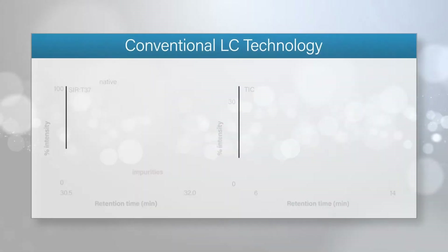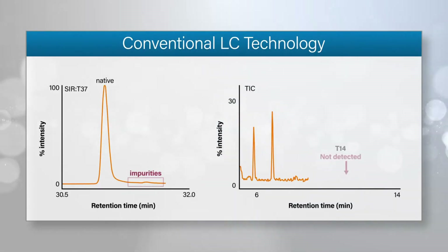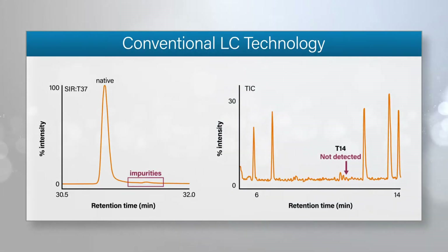These secondary interactions can lead to reduced sample recovery, poor chromatographic peak shape, and high variability throughout your sample analysis.